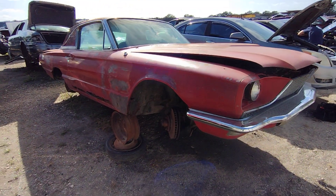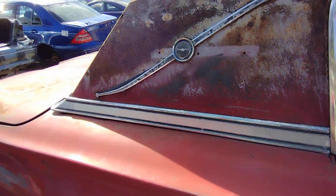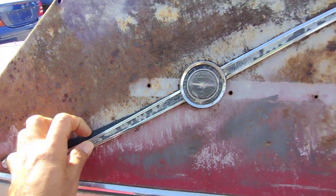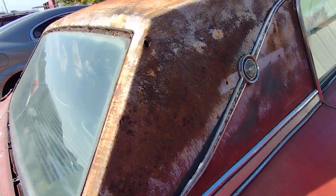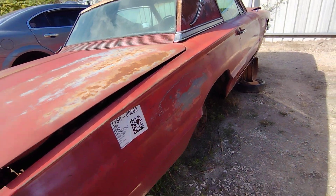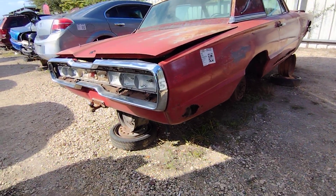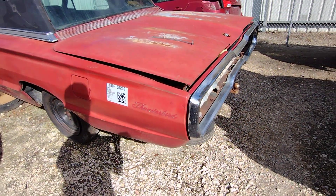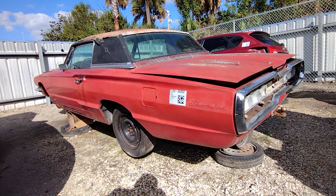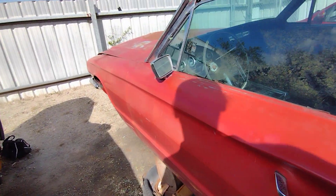Got a '66 Thunderbird — thunder chicken — you got the rust, lucky lucky. She had a vinyl top. The vinyl top didn't cause too much damage per se on this one. My brother came out here right when it first came into the yard, and yeah, first day there were already people looking it over and trying to take parts from it.